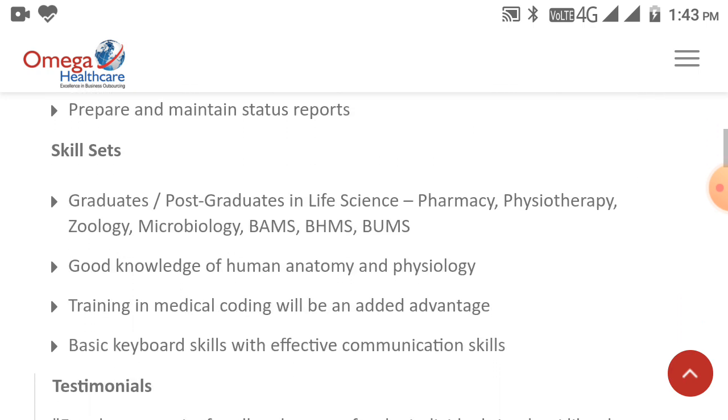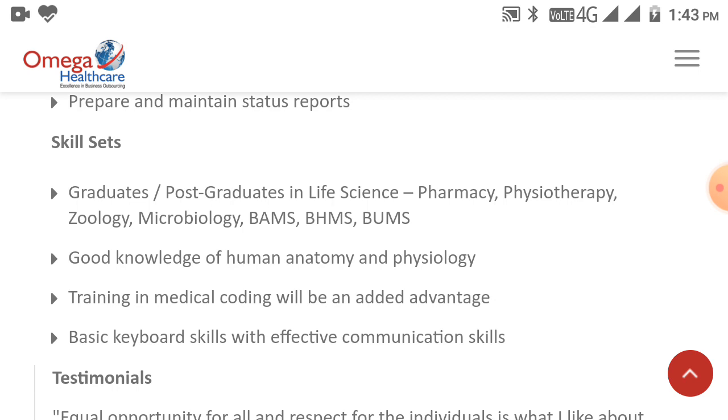Skill sets required for Trainee Coder: graduates or post-graduates in life sciences, pharmacy, physiotherapy, zoology, mycology, BMS, BHMS, or BAMS are eligible. Good knowledge of human anatomy and physiology is required. Training in medical coding will be an added advantage. Basic keyboard skills with effective communication skills are also required.